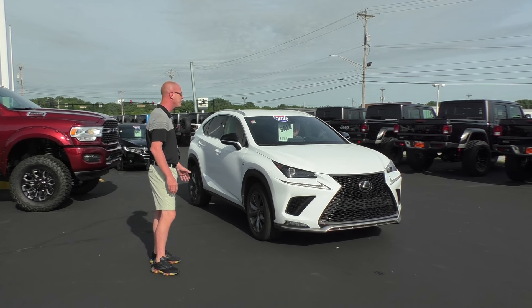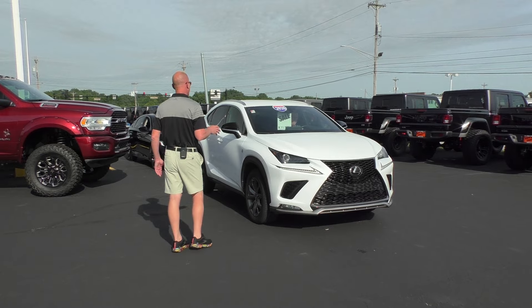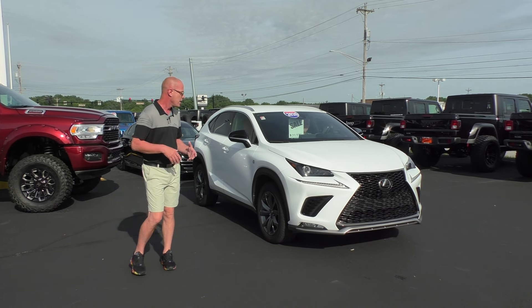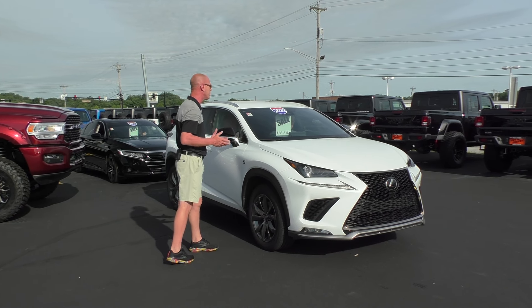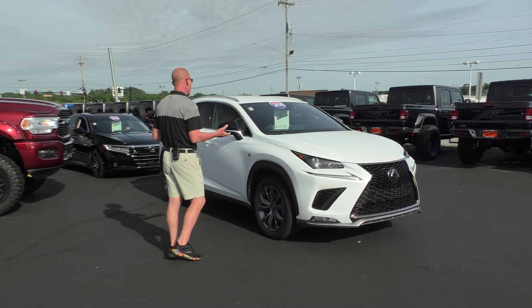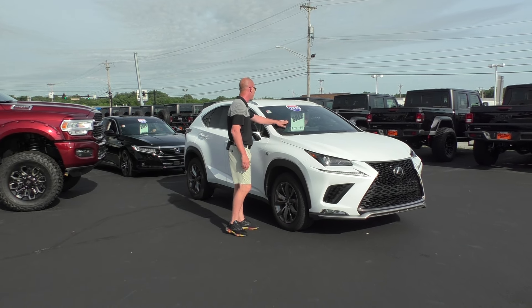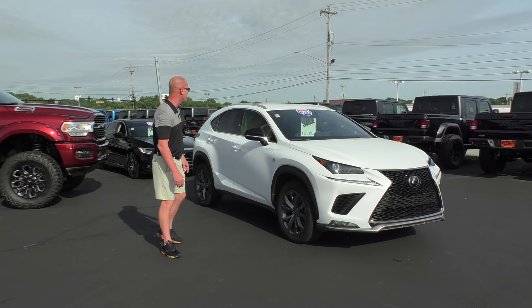All right guys, here's a beauty right here — 2020 Lexus NX 300 F Sport Edition. Now this is a V6 platform, front-wheel drive as well, alloy wheels, red leather interior. I mean, this has got all the goodies — it's a Lexus, it's expected. Safety features, all the power equipment you're looking for, navigation, backup camera, excellent sound system, 36,000 miles. Only $39,995 here at Paul Sherry's.